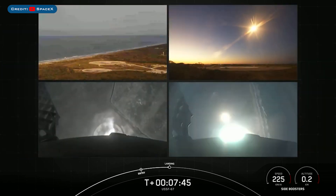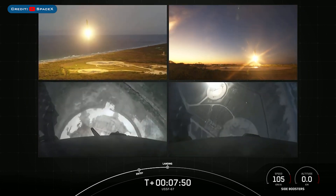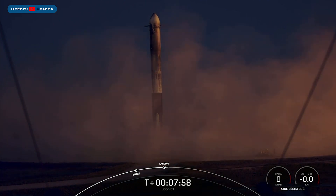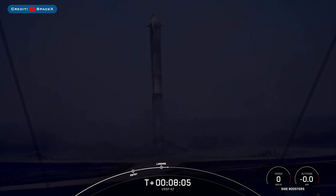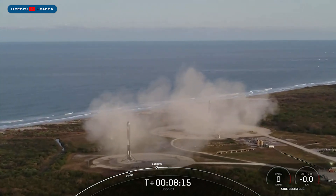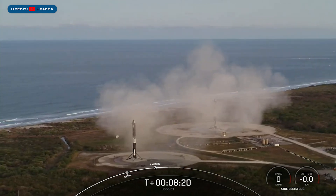Let's watch as they touch down. Stage two FTS is saved. Booster landing link deployed. What an incredible sight to see as we watch the side boosters touch down for landing. That confirms successful landing of both Falcon Heavy side boosters on Landing Zone 1 and Landing Zone 2. This marks the 163rd and 164th overall successful landing of an orbital class rocket.